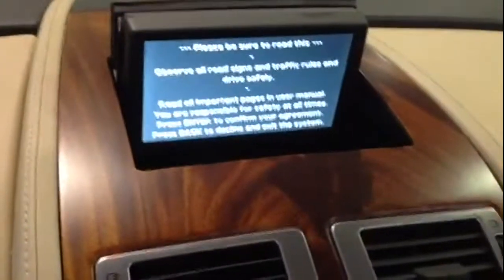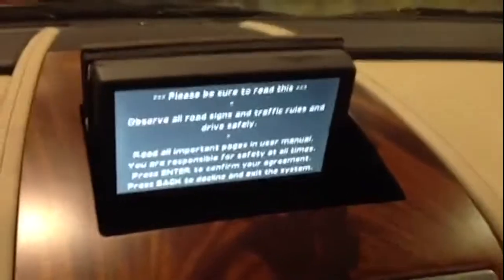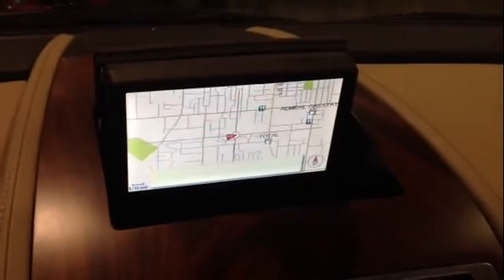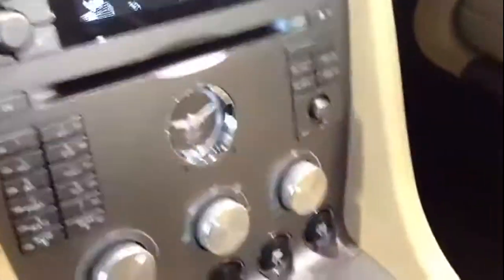Right up here is your navigation system. Absolutely gorgeous. Both seats are power — there's the driver's, and there's the passenger's. FM six disc changer with Sirius satellite radio.